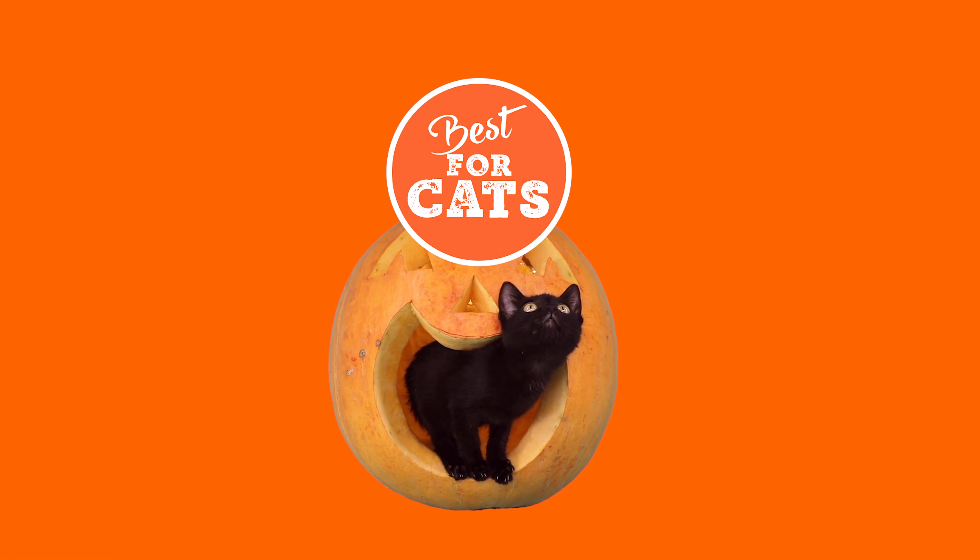Halloween is coming. Are you ready for it? And what about your cat? I found a couple of interesting ideas of costumes for your pets. Let's have a look.